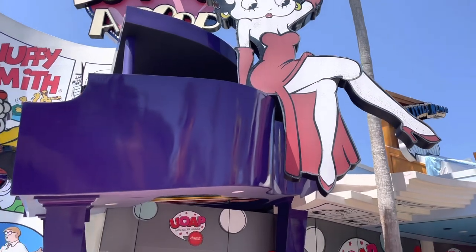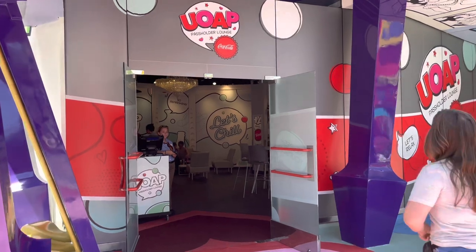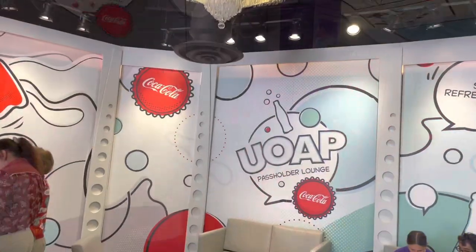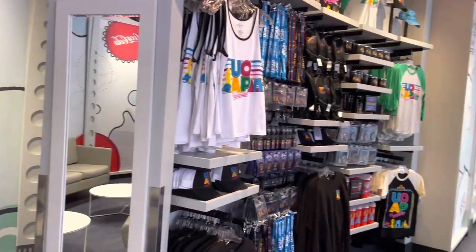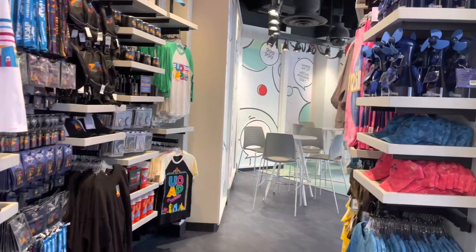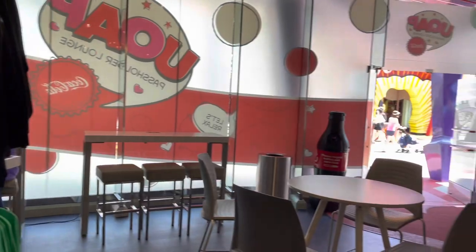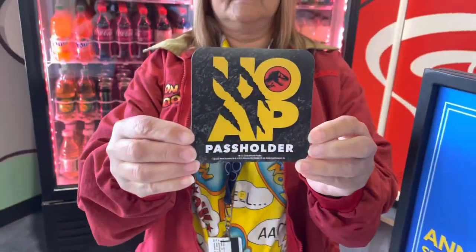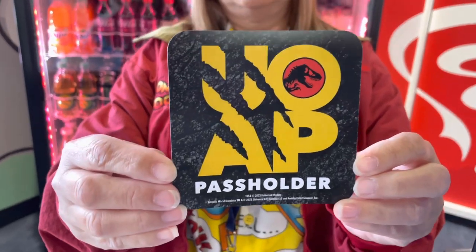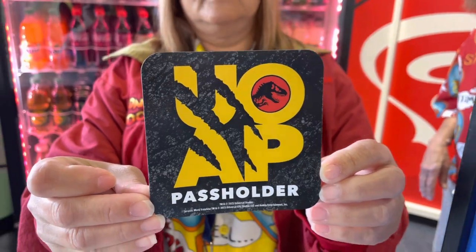The new UOAP lounge in Islands of Adventure is now officially open. There's a full tour of the lounge here on the channel, and over at UniversalParksNewsToday.com you can find a full list of all the pass holder perks. My personal favorite is the new magnet — it's themed to Jurassic Park, and we're going to have a lot of Jurassic Park stuff this summer.